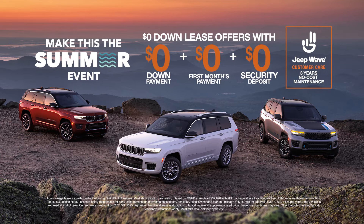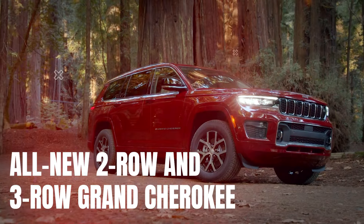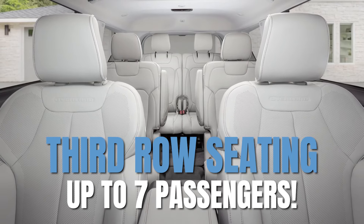Right now, during the Make This The Summer event, get this month's exclusive offer. Introducing the all-new Jeep Grand Cherokee lineup, featuring the two- and three-row Grand Cherokee, fully redesigned with seating up to seven passengers.